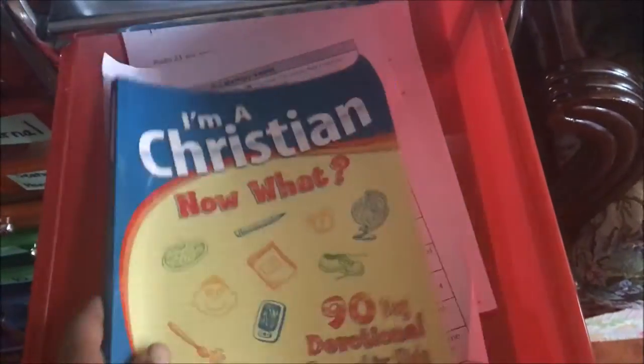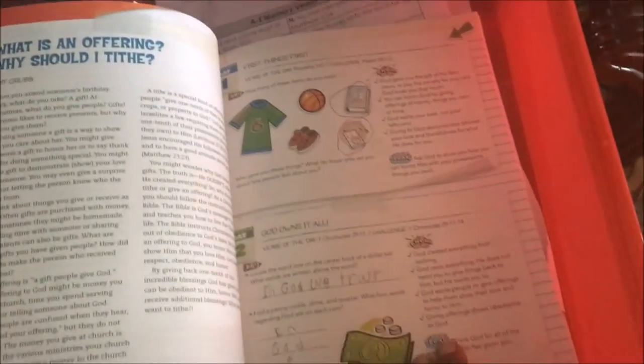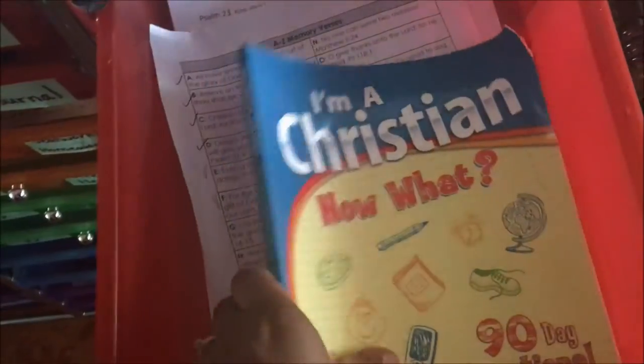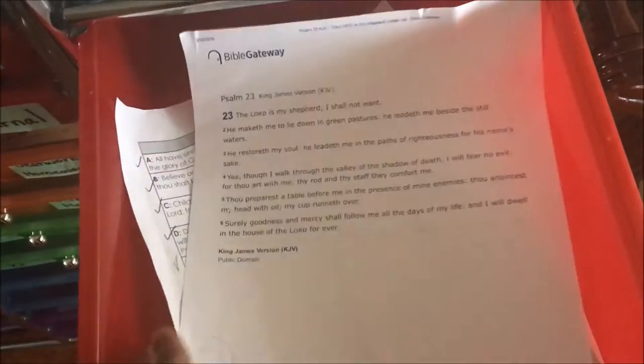The first work box is Bible — she works on one of these every day. Yesterday we talked about offerings and tithes, and we did day two, so today she will be working on day three: 'Check Your Attitude.' She also has her memory verses and her Psalm 23 that she's trying to memorize.